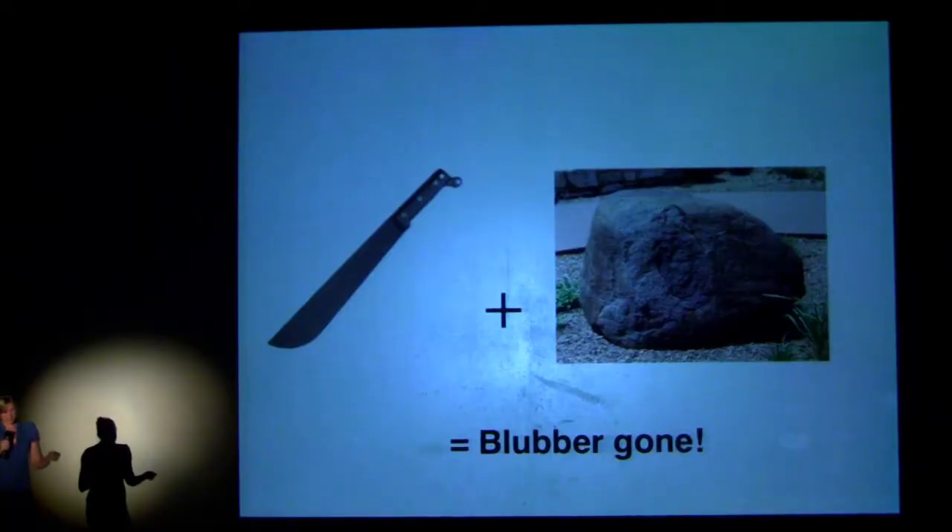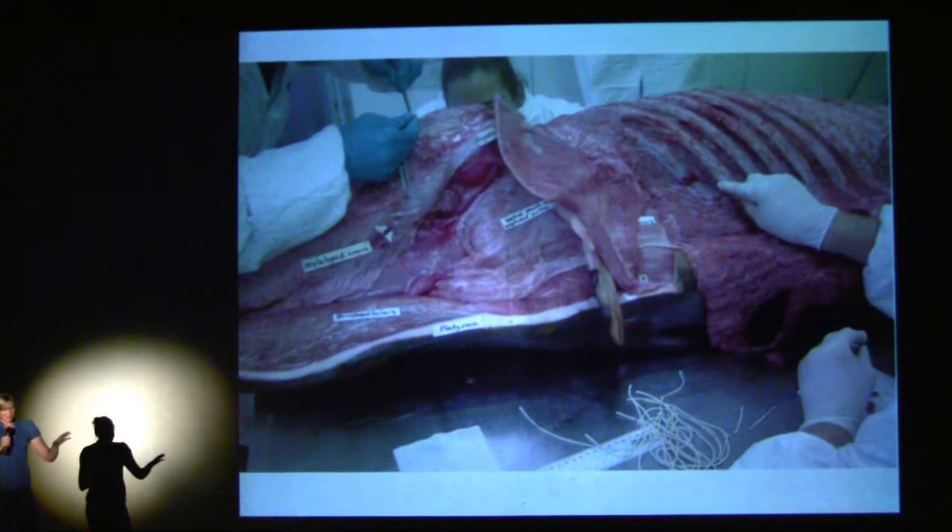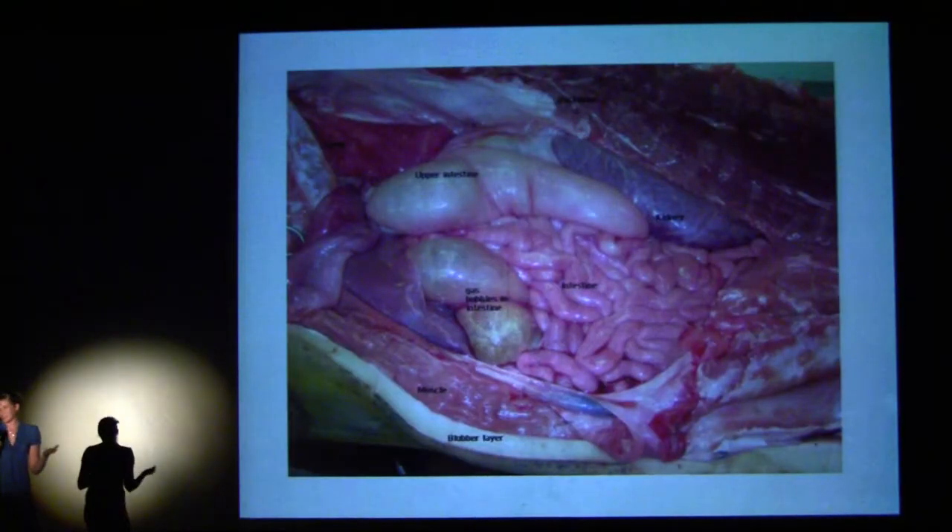Our first problem was getting through the blubber. We had one-inch scalpel blades, but fortunately somebody brought a machete with them just because they carry it. We used the machete and a rock to take the blubber off in panels — these images are a bit graphic if you're squeamish. After peeling all the blubber off to look at the muscles and bones, we went into the abdomen and took out everything, then went into the chest and took out everything there. For a vet it was really cool, except it was about 90 degrees and we had a whale that had been rotting for two days, which made it less cool — but still pretty amazing.